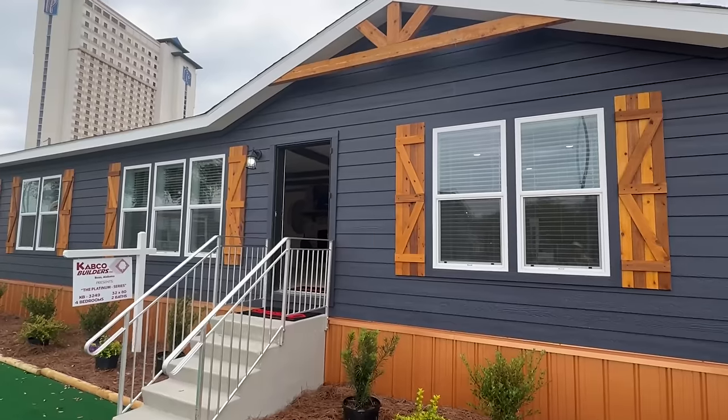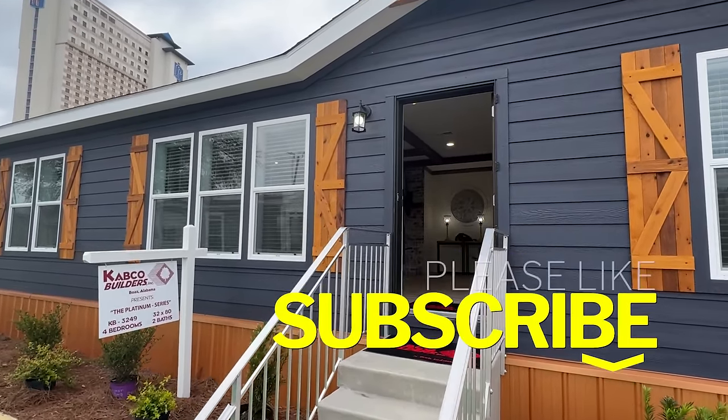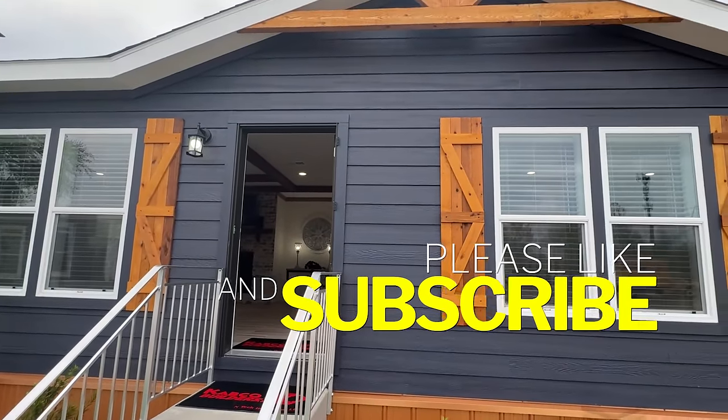What do y'all think? Sit back, relax. We're going to get inside. Y'all don't forget to drop a like if you enjoyed this video and subscribe as well. Let's go.